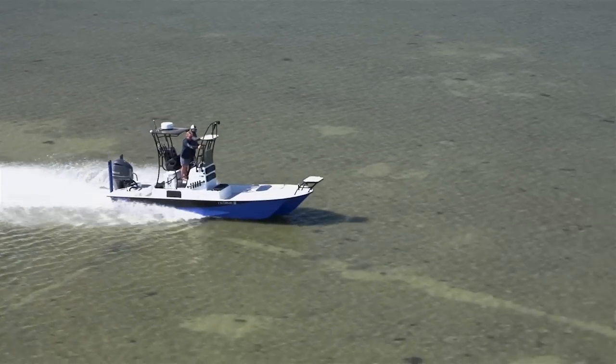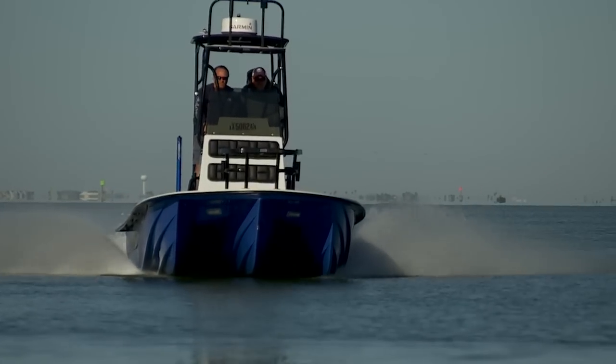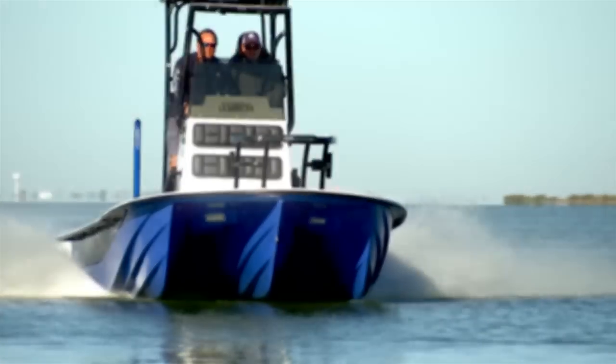This boat still amazes me — I still don't believe what it can do. It's going to be the limousine of the charter service. I thought my 24 Sport was a boat I would end up in forever, and now it's going to be the 25 X3.